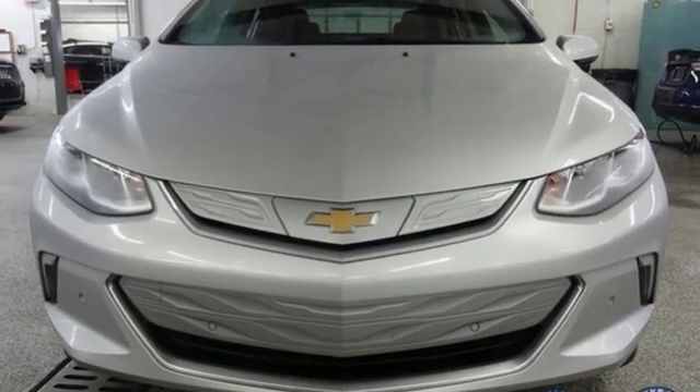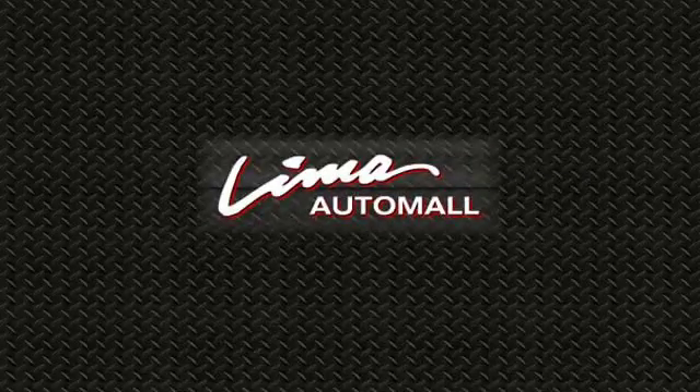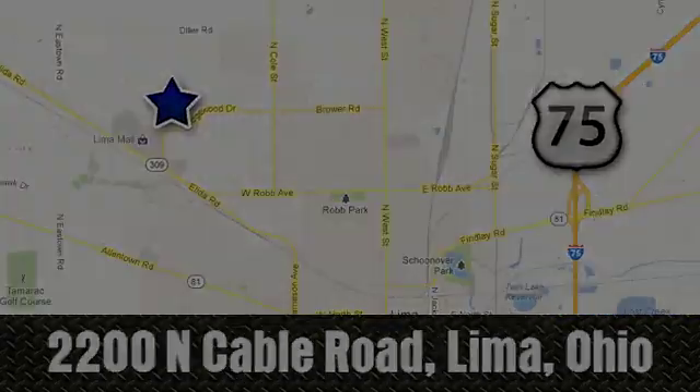Stop in for a test drive and make it yours today. Right on the corner and always right on price, Lima Auto Mall Chevrolet Cadillac, 2200 North Cable Road in Lima, Ohio.